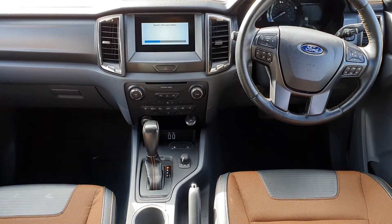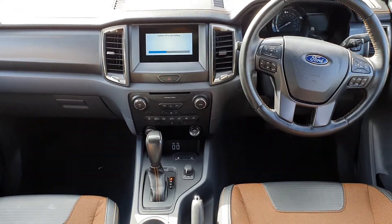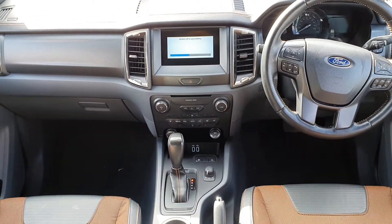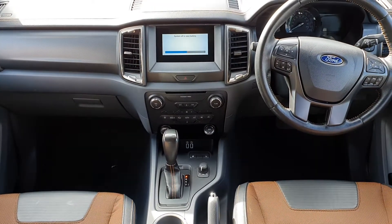Among the extras on this vehicle, it has Bluetooth, cruise control, automatic lights, a touchscreen radio system, heated seats, and dual controlled air and climate control along with a front defrost heated screen.